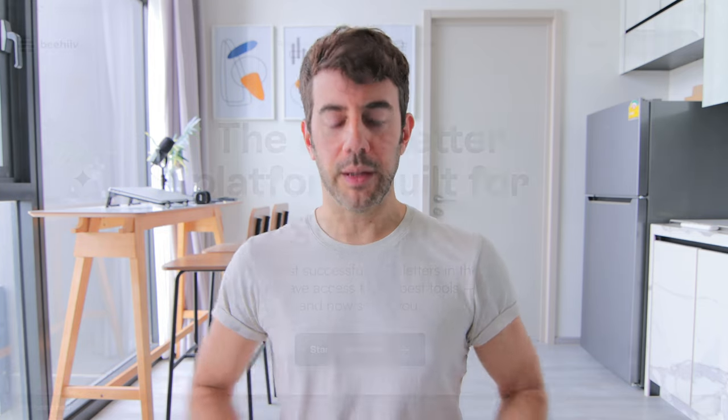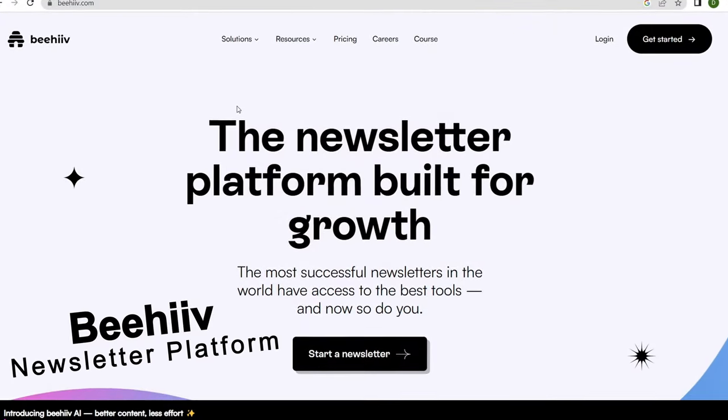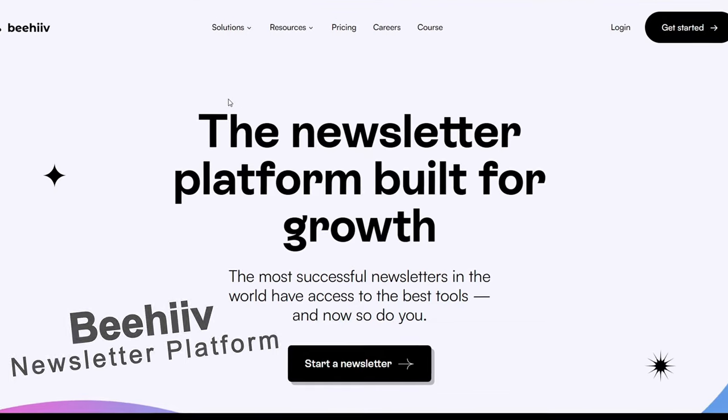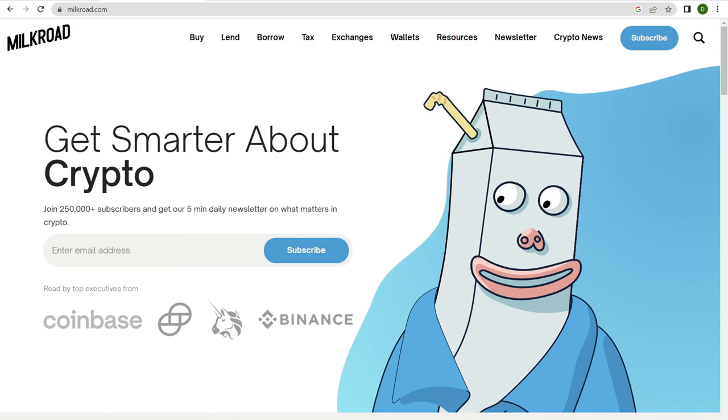Let's jump into my laptop and begin. Number one is Beehiiv.com. This is one of the most popular newsletter platforms around. One popular website that got their start on Beehiiv is the Milk Road, which is a crypto newsletter that was sold for a large seven-figure sum.